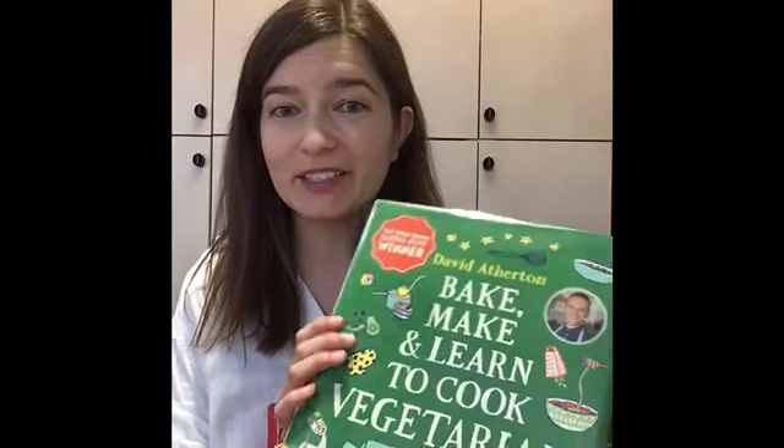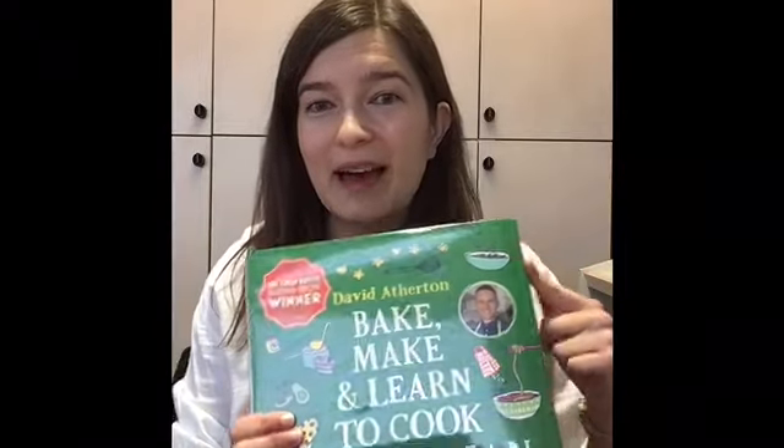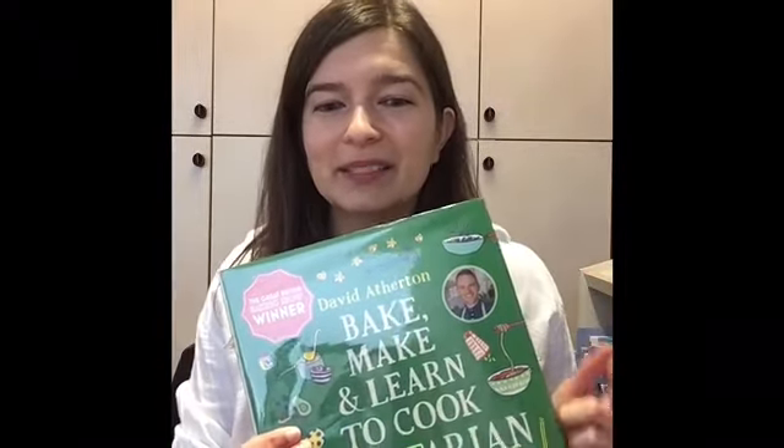Another one is the Bake, Make, and Learn to Cook Vegetarian cookbook. The author of this book was a winner of The Great British Baking Show, and there's a section in the back of different showstopper cakes which I really enjoyed. There's a sandcastle cake which is really cool, and there's also an autumn woodland creatures cake.